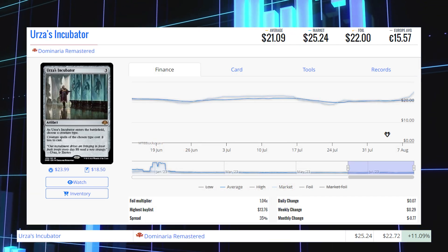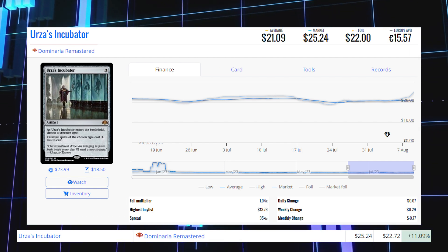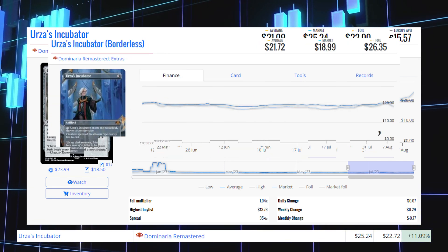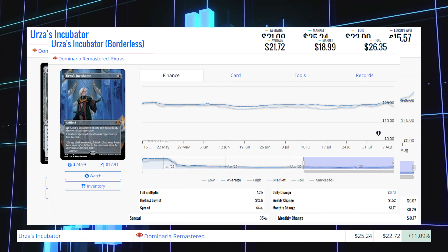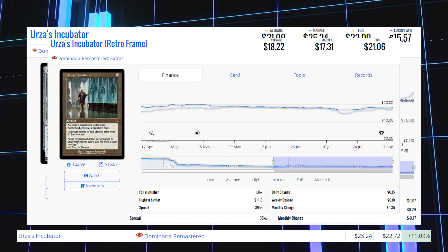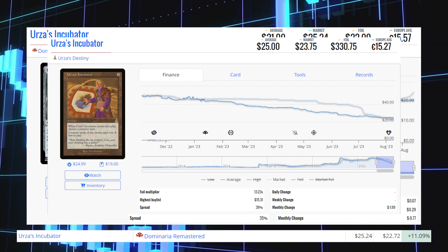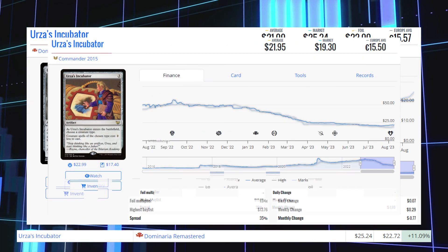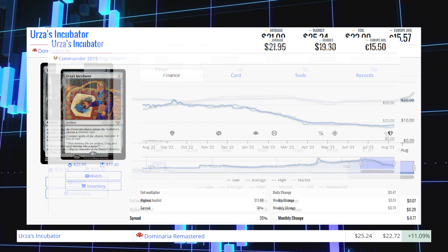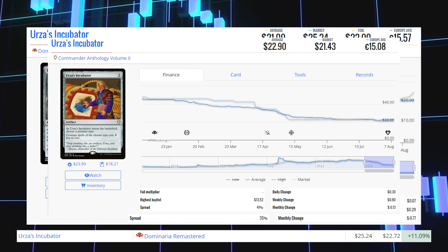Next up is Urza's Incubator — the Dominaria Remastered copy — up 11.09% from $22.72 to $25.24 for its market price, and its average price is $21.09. The Borderless copy is at $19 market / $21.72 average. The retro frame version is at $17.31 market / $18.22 average. The Urza's Destiny original is at $23.75 market / $25 average. The Commander 2015 version is at $19.30 market / $21.95 average. And the Commander Anthology Volume 2 version is at $21.43 market / $22.90 average.